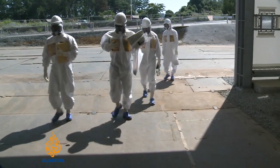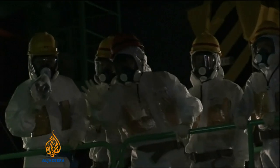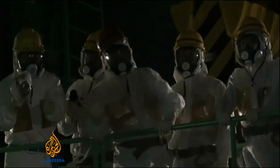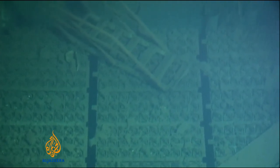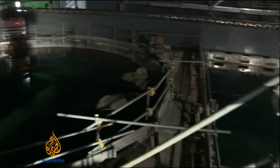TEPCO has continued to face criticism for its handling of the nuclear crisis, and public trust is low that it will safely decommission the stricken plant — a process that could last decades. Joanna Blandell, Al Jazeera.